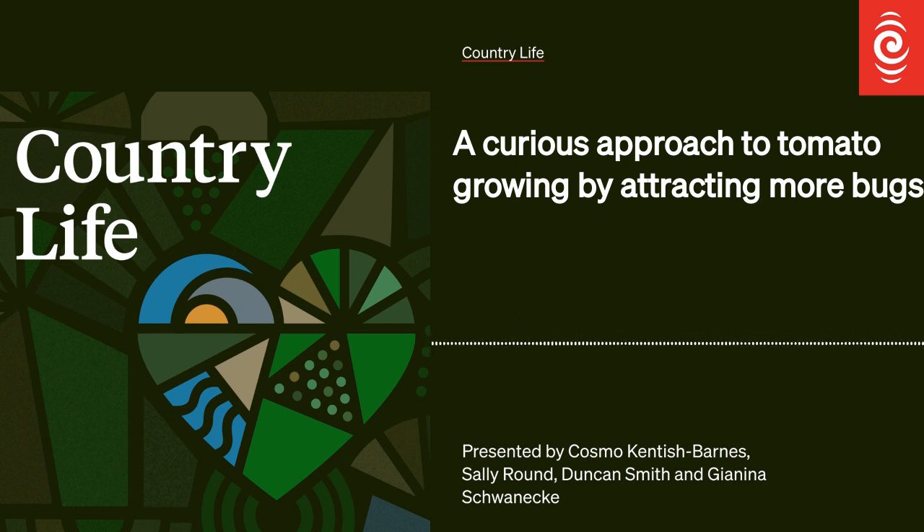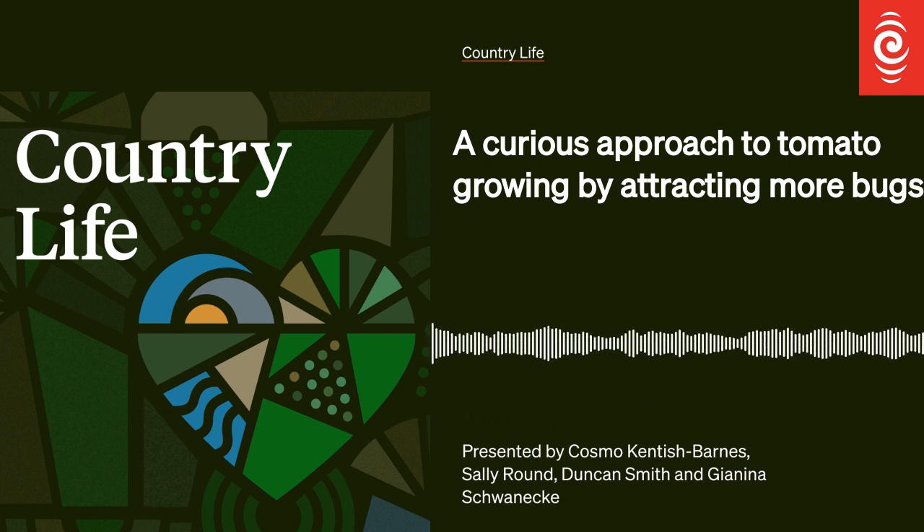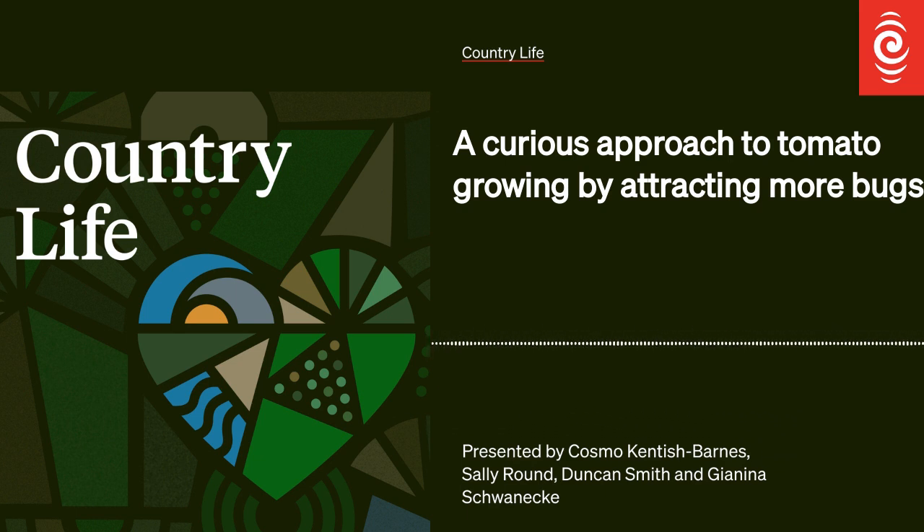Anthony, being the nerd that he is, got thoroughly excited by it and contacted MAF and said, 'What is this?' And they didn't know what it was. So they searched around, found out, and it was the potato-tomato psyllid. Basically they shut us down. And so after that, we found the Clevedon Farmers Market. Helen Dorostein from the Clevedon Farmers Market came and said, 'Why don't you grow tomatoes for us?' And it's grown from there.